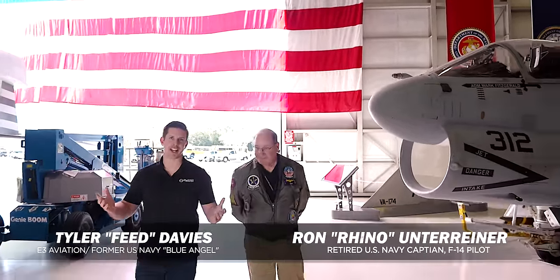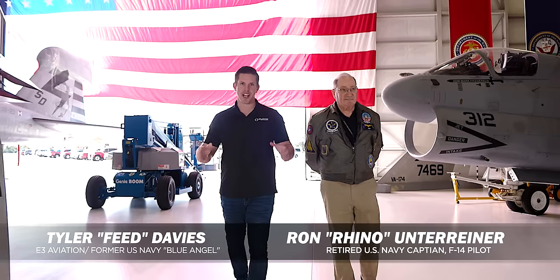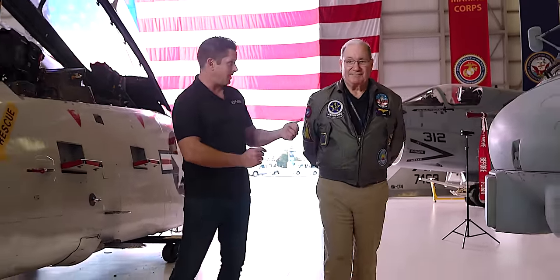Welcome back. Steve checking in here at the Naval Aviation Museum in Pensacola, Florida. We're so excited to have a special opportunity today to spend time with Rhino, a super, super good pilot, Top Gun instructor pilot, VX9 operational test pilot. We have so much to learn today. We're going to get to talk about a very special airplane — the F-14 Tomcat.